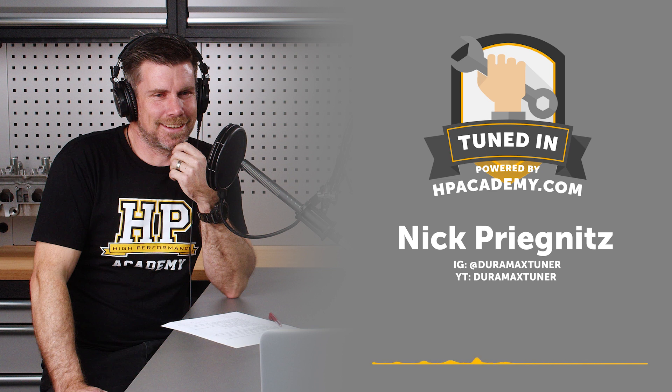Diesel engines, particularly older ones, were always renowned for diesel knock — they sound rattly, basically not appealing, like a dirty old tractor, particularly at idle and low RPM. The modern common rail diesel engine with multiple injection events can circumvent that to a good degree.